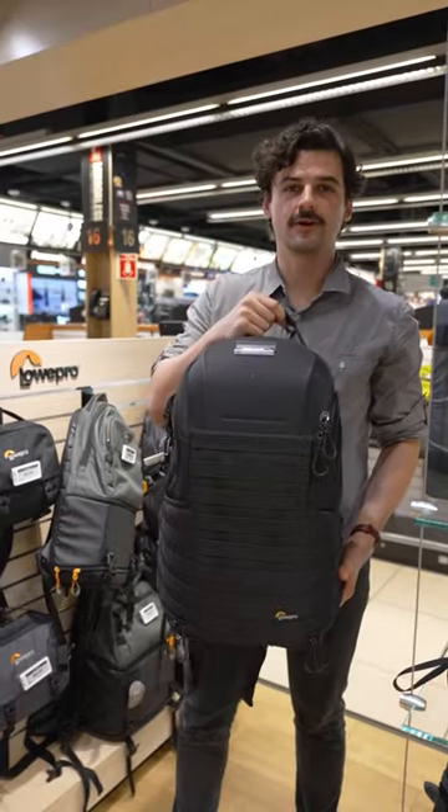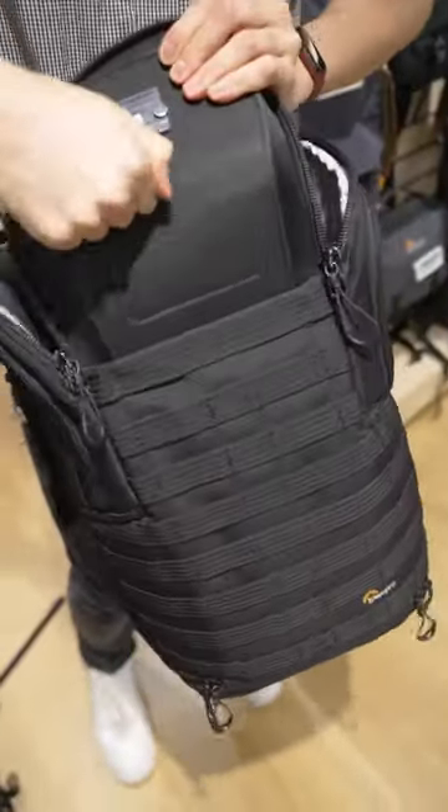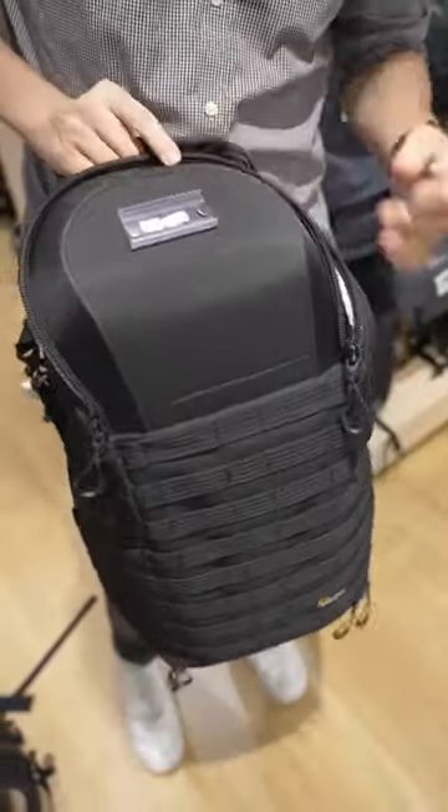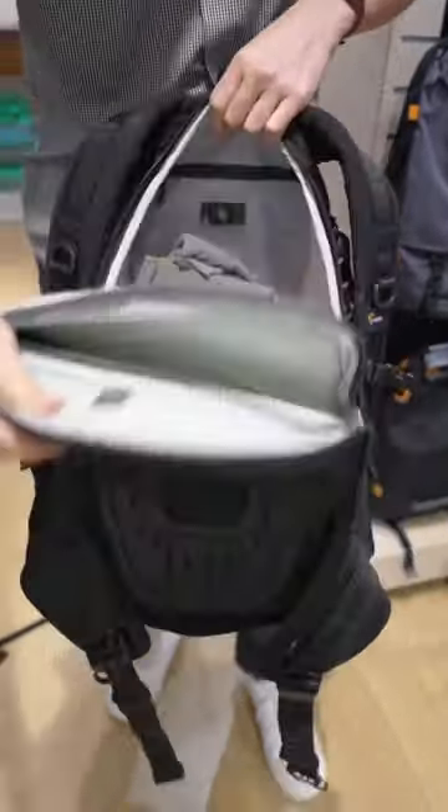The Lowepro Tactic can hold a lot. It fits up to two DSLRs, eight lenses, a laptop, and a tripod cup. It has access at the top, sides, and back, and it has adjustable interior dividers.